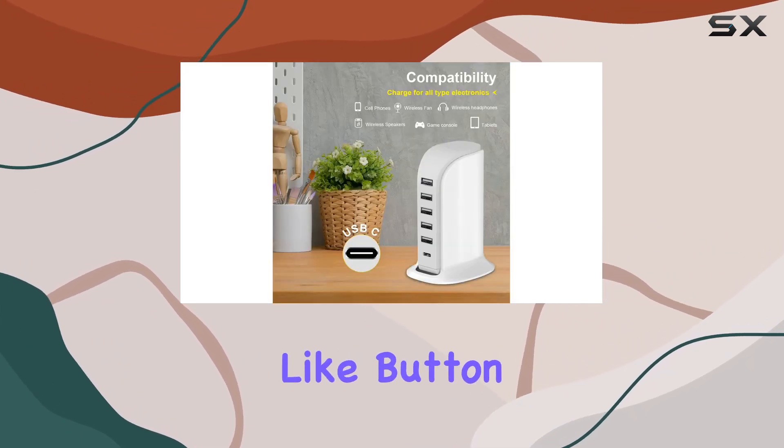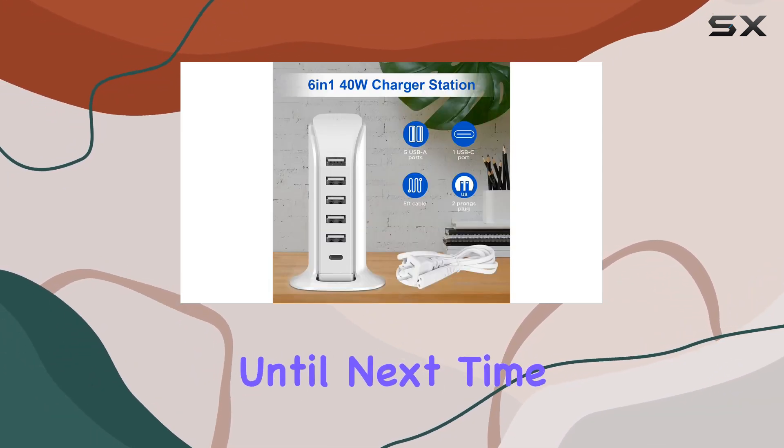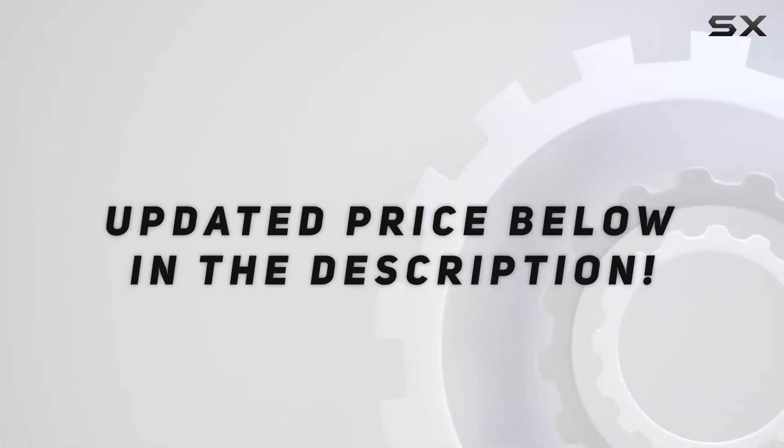Don't forget to hit that like button if you found this review helpful, and subscribe for more tech insights. Until next time, stay charged. Check out the video description for updated price.